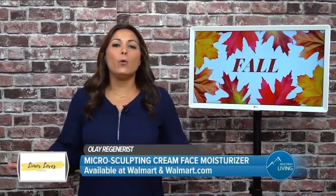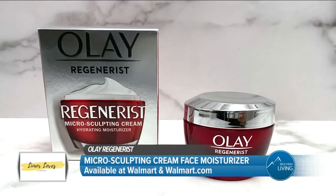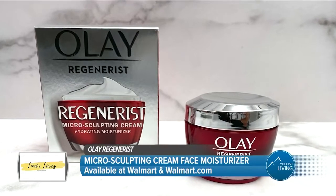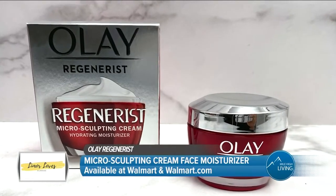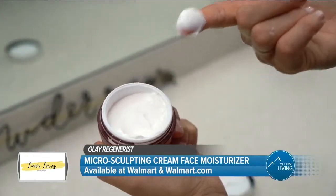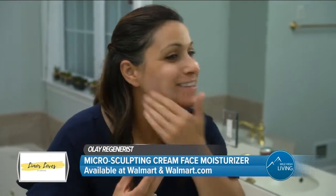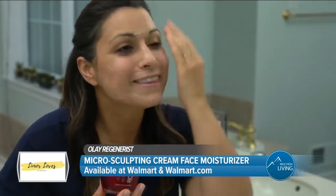First up, I always like to switch up my moisturizer in the fall. The Olay Regenerist Micro Sculpting Cream Face Moisturizer is a rich nourishing moisturizer that works well for dry and normal skin. This moisturizer provides immediate and long lasting hydration, softens the look of fine lines and wrinkles, and visibly firms skin with plumping hydration.